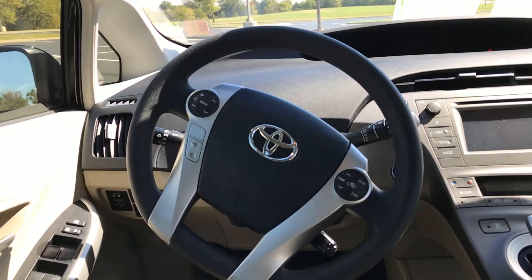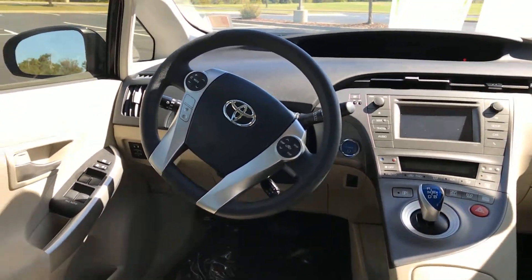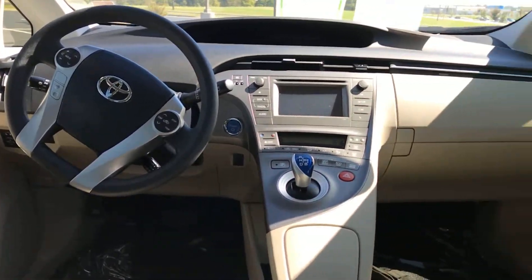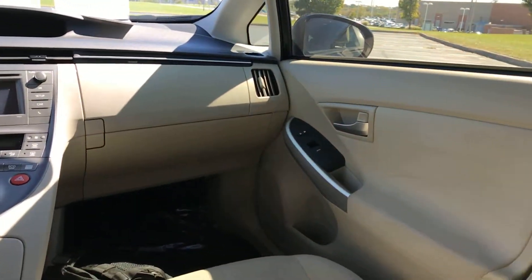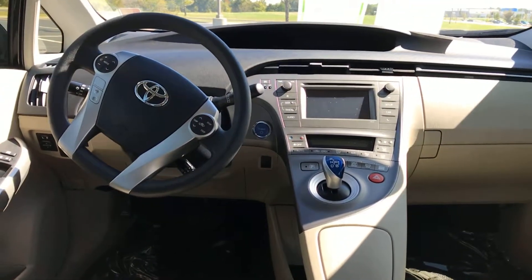Your temperature display, trip, cruise control, and everything else is on the right side of the steering wheel. You can pretty much do everything from the steering wheel, which is another little benefit. Power locks and power windows, manual driver's seat and passenger seat. All of your windows are an auto one-click, and this is also a push-button start vehicle.